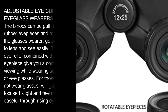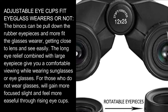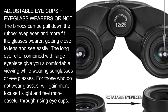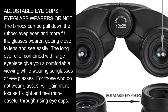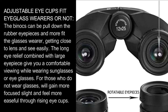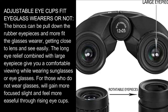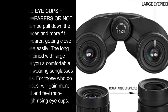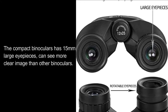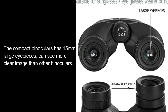Adjustable eye cups fit eyeglass wearers or not. The binoculars can have the rubber eyepieces pulled down to better fit glasses wearers, getting closer to the lens for easy viewing. The long eye relief combined with large eyepieces gives you comfortable viewing while wearing sunglasses or eyeglasses. For those who do not wear glasses, rising the eye cups provides more focused sight. The compact binoculars has 15mm large eyepieces, giving a clearer image than other binoculars.